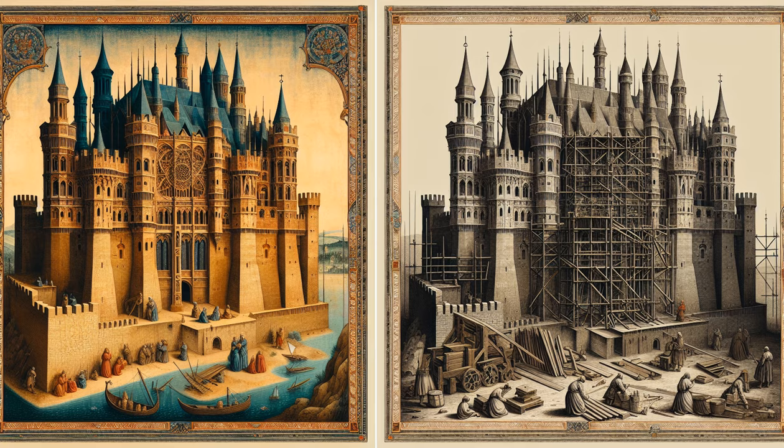It all began with meticulous planning, where castle architects known as master masons chose strategic locations crucial for defense — atop hills, beside rivers, or encircled by forests. The construction of a castle was a colossal endeavor requiring the labor of hundreds, from skilled stonemasons to an army of laborers. Quarrymen would excavate stone, the backbone of these structures, often transported from afar due to its superior quality.